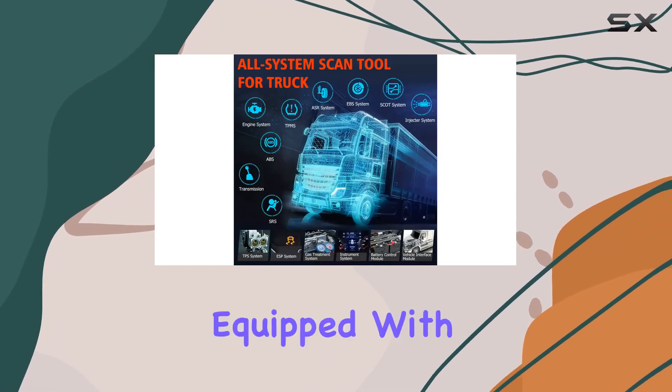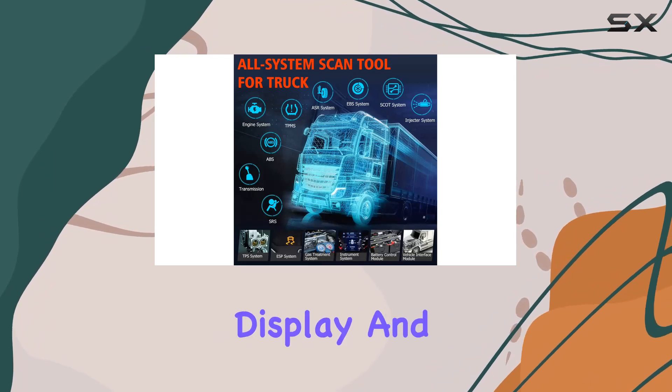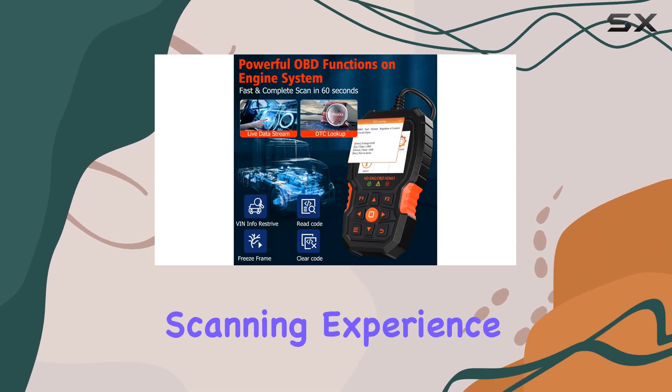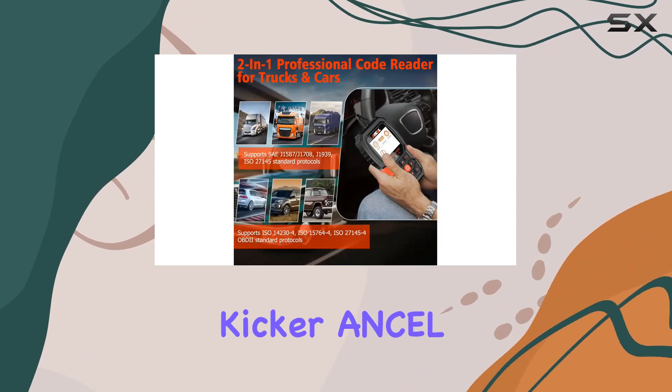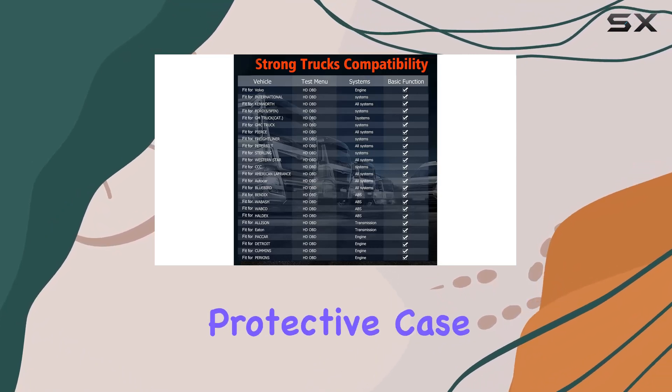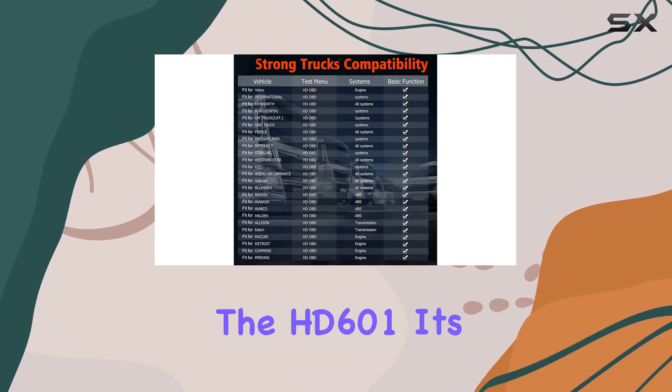The tool is user-friendly, equipped with a backlit LCD display and three unique fault indicators, ensuring an easy and efficient scanning experience. And here's the kicker — Ancel sweetens the deal by offering a free BST200 battery tester or an official protective case when you purchase the HD601.